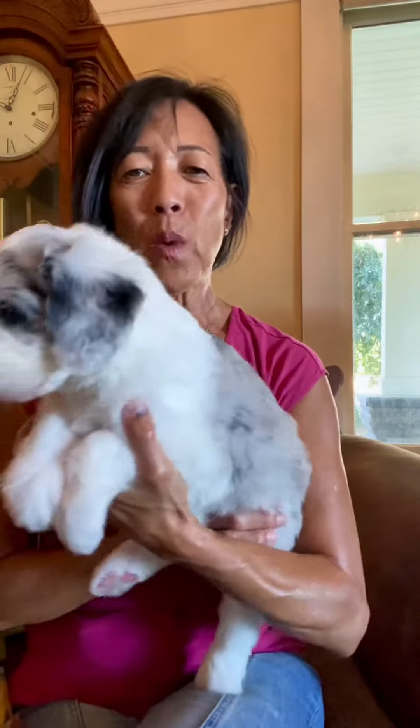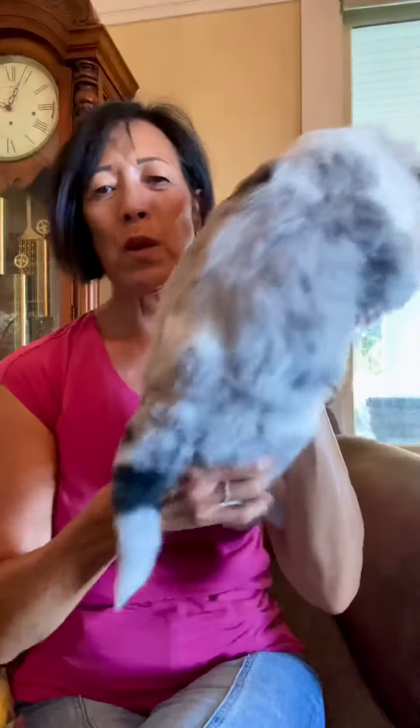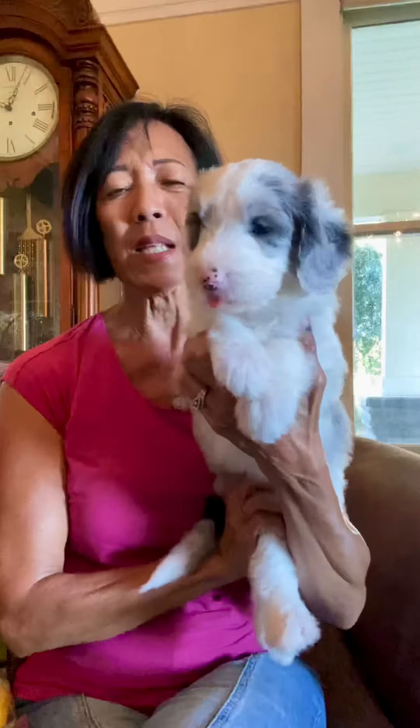This big guy is Sawyer. Sawyer is our Merle. As you can see, he has a full mask. He also has one blue eye. He has one Merle ear, one white ear, and he's got beautiful markings on the back. Sawyer is one of our bigger boys, and he's just a big cuddly guy.